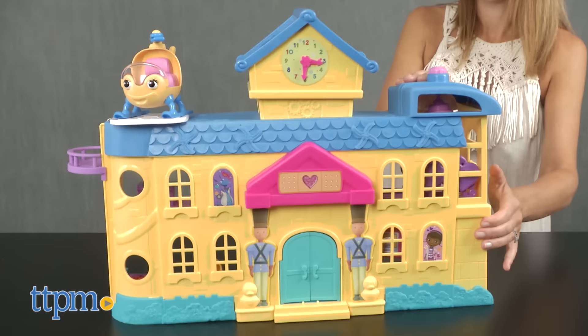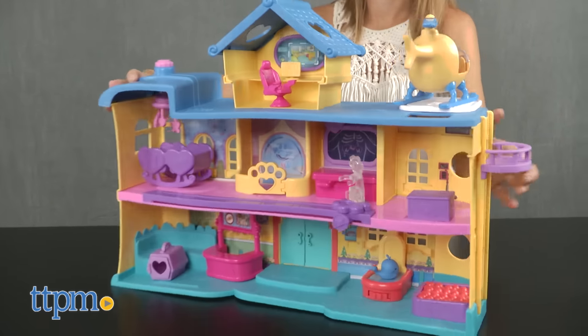At number 8, we're headed back to the toy ward with the Doc McStuffins Toy Hospital playset from Just Play.